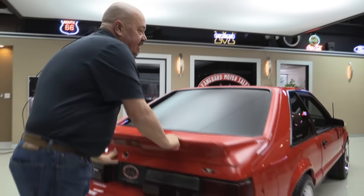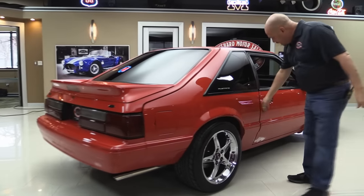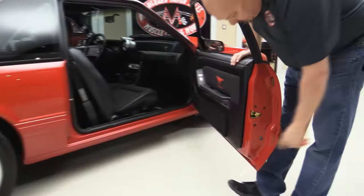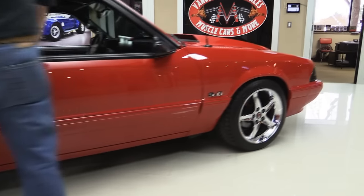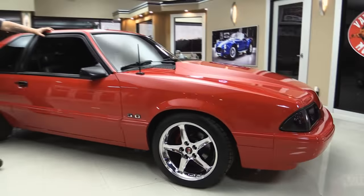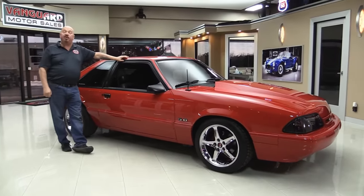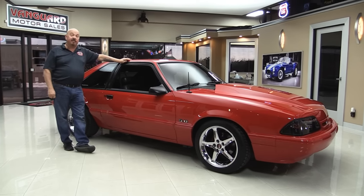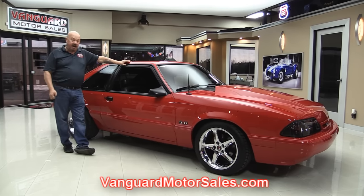Look down the side of the car — look how nice and straight the paint work is. This door is nice and flush just like the driver's door, operates nice. Those lips are beautiful. At Vanguard Motor Sales, we are the largest non-consignment dealer in the United States. We own all of our vehicles. Right now we've got over 190 in stock and we're bringing in about 40 new cars every month. Check out the website at VanguardMotorSales.com.